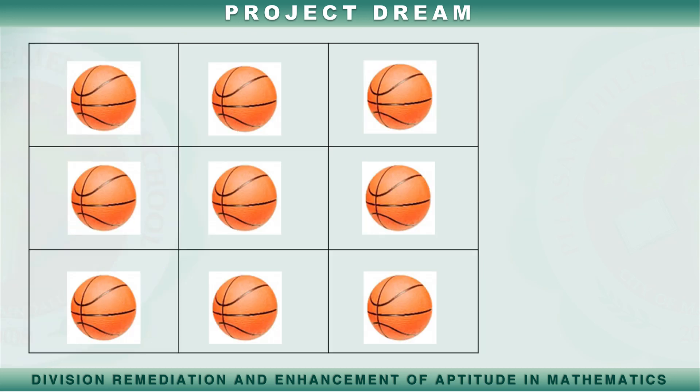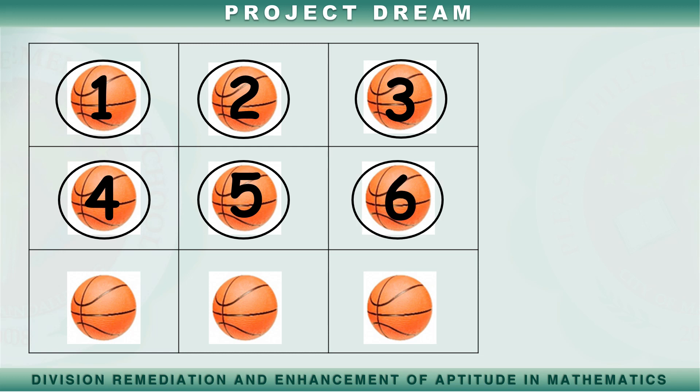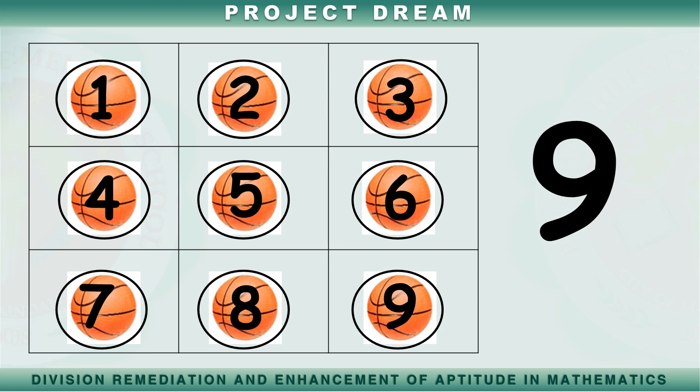Bilangin natin ang mga bola na iyong nakikita. Isa, dalawa, tatlo, apat, lima, anim, pito, walo, siyam. Siyam na bola.